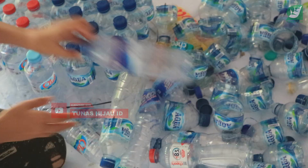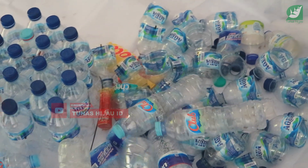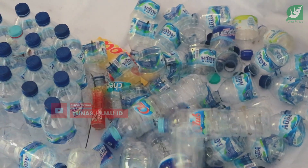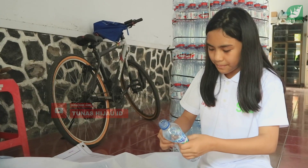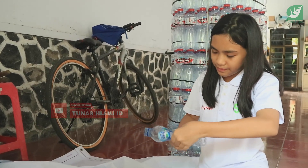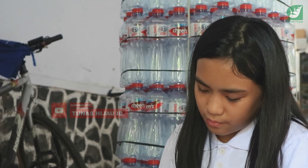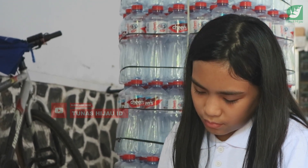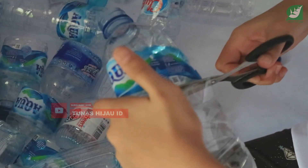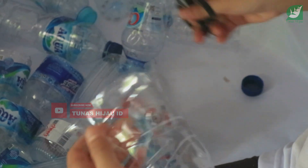Perbedaan proyek saya dari tahun sebelumnya: di tahun 2021, saya tidak hanya menanam tanaman katuk dan mengolahnya, tapi saya juga mengurangi sampah plastik. Bagaimana caranya? Saya menanam tanaman katuk menggunakan botol plastik. Teman-teman bisa lihat di sini — ada botol plastik bekas yang saya gunakan kembali menjadi pot untuk menanam tanaman katuk.